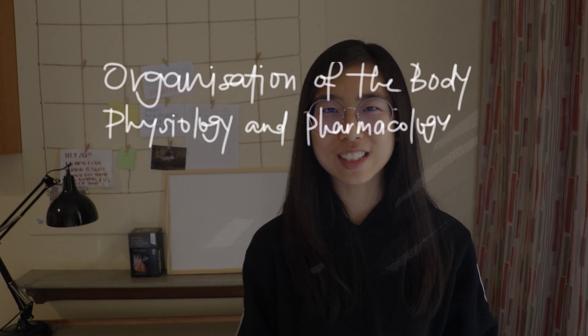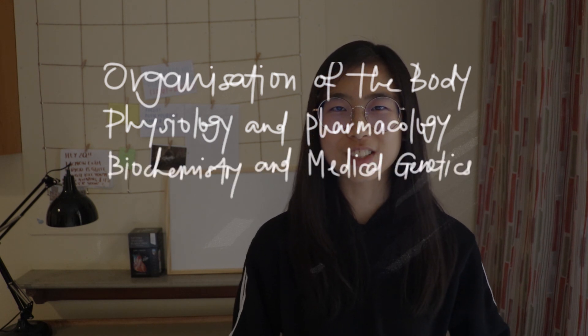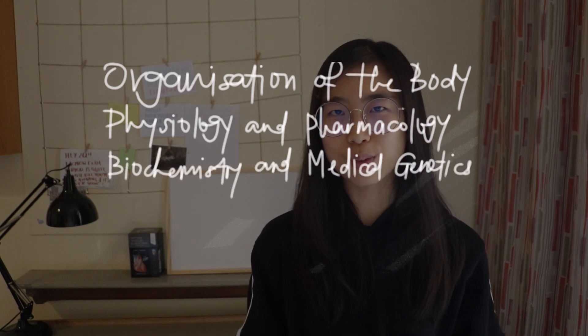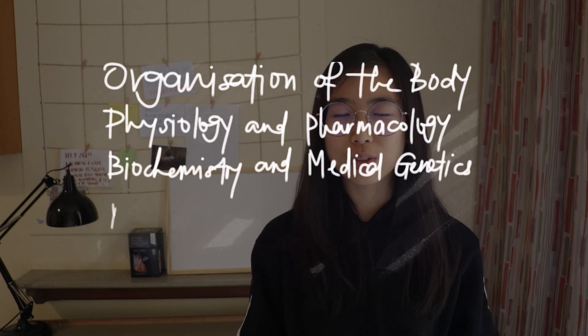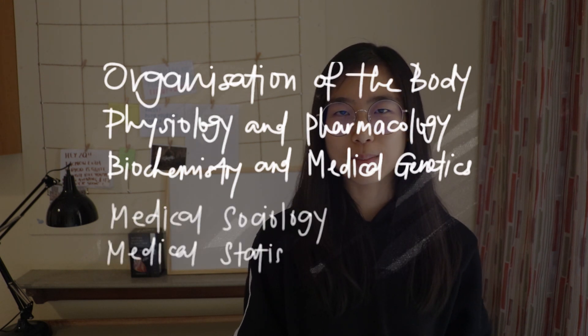In first year, our medicine course is split into three big subjects: Organisation of the Body, Physiology and Pharmacology, and Biochemistry and Medical Genetics. We also have two smaller additional subjects — Medical Sociology and Medical Statistics — and a clinical component called the Patient and Doctor course, which involves being attached to a GP surgery near your college.